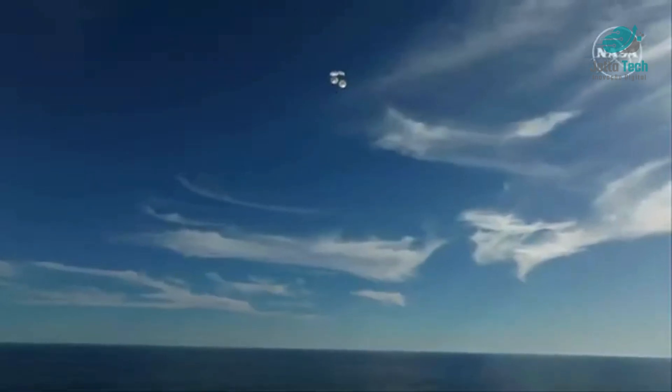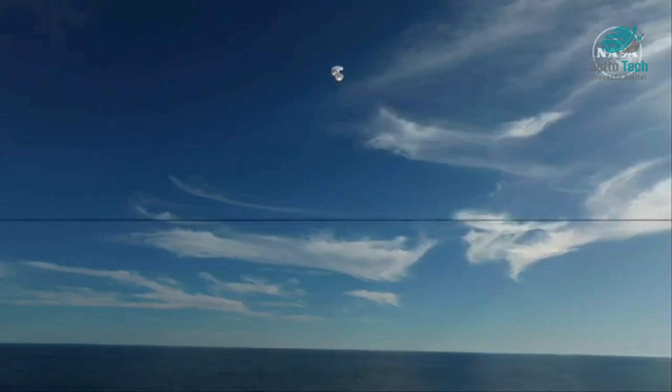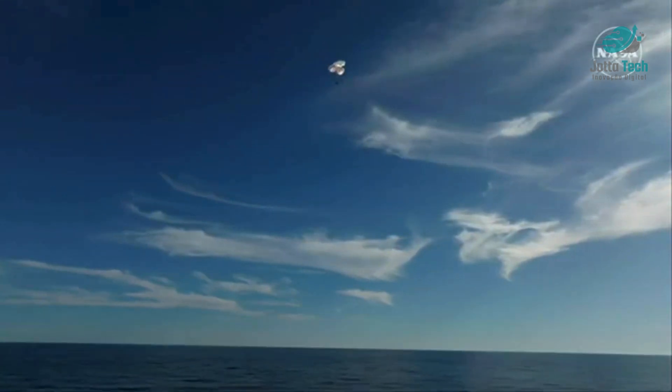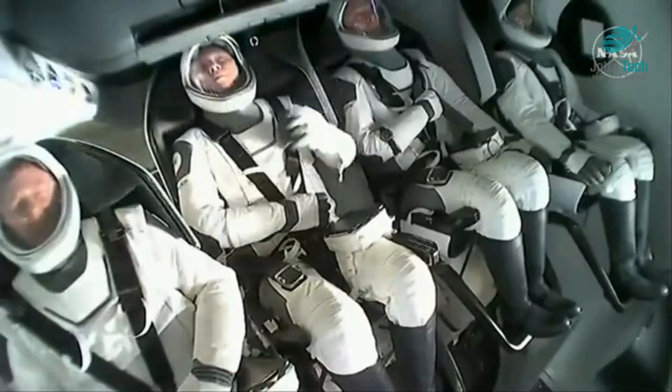Splashdown two minutes from now at 2:57 p.m. Pacific. We do have four healthy mains really doing the job there — just breathtaking views of a calm, glass-like ocean off the coast of Tallahassee, Florida. Crew Nine just minutes away from splashing down. This is really such an incredible shot. That was 600 meters.